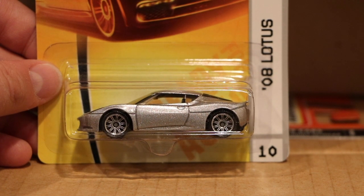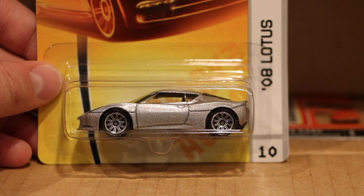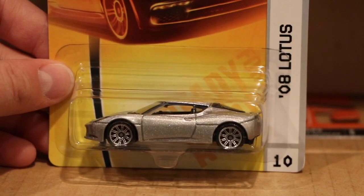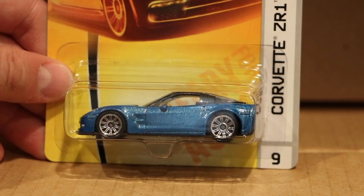Matchbox wanted it released in stores at the same time the Evora was released, so they made it but didn't know the name of the car — or Lotus hadn't decided on the name to give it. That's why it says '08 Lotus' on this card. A little bit later, obviously the proper name was put on there. But when it debuted, that's what it said. There's also a rare version of that exact model in a Plexiglas, and I have one somewhere I'll have to show it off another day.